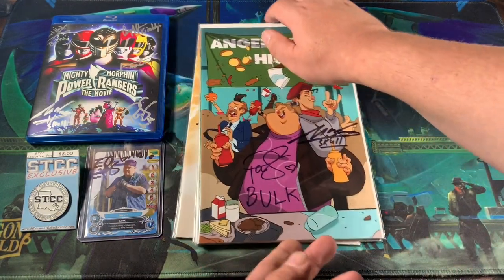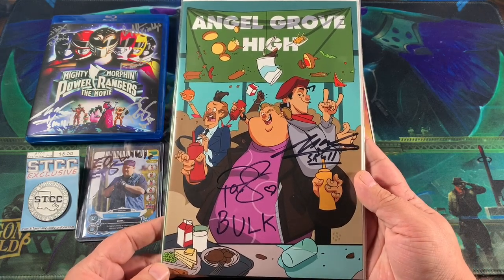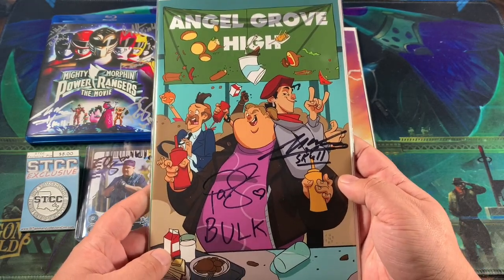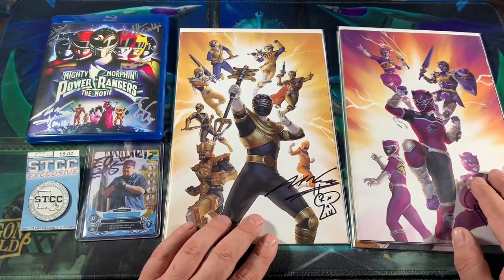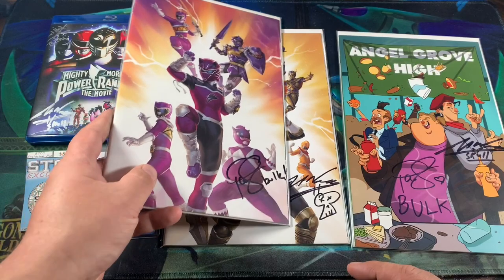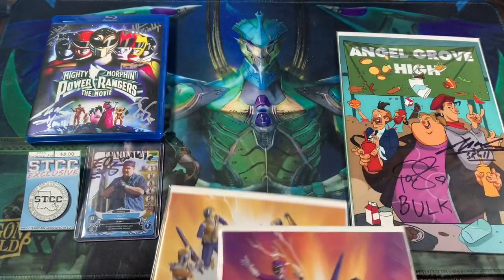Going right in with the comics — I really love this variant right here. This is the Sean Galloway Cheeks variant. Very awesome, hard to find. Took me a while to find; I had to go overseas. Got it signed by Paul Skryer and Jason Narvey right there. And of course I got them to sign their two colored variants right here — Jason Narvey signing by the Orange Ranger and Paul Skryer signing by the Purple Ranger. I love those Rangers and I hope one day maybe me and my wife could cosplay as them.